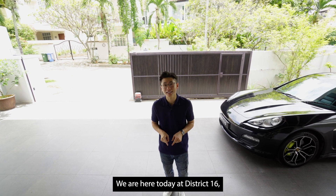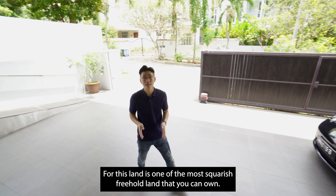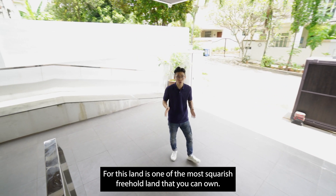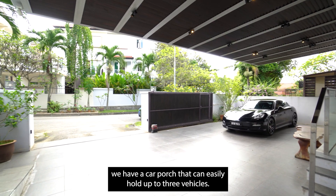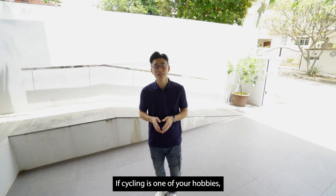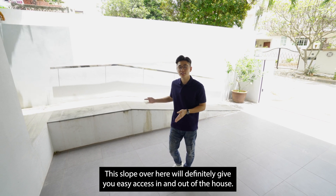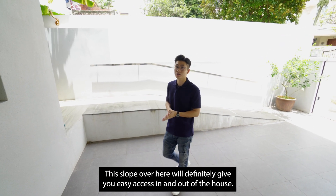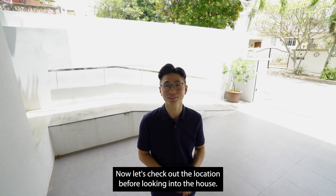We're here today at District 16, East View Garden, along Jalan Kuang Road. This is one of the squarish freehold land that you can own. As you can see, we have a car porch that can easily hold up to three vehicles. If cycling is one of your hobbies, or you have elderly staying with you, this slope over here will definitely give you an easier access in and out of the house. Let's check out the location before looking into the house.